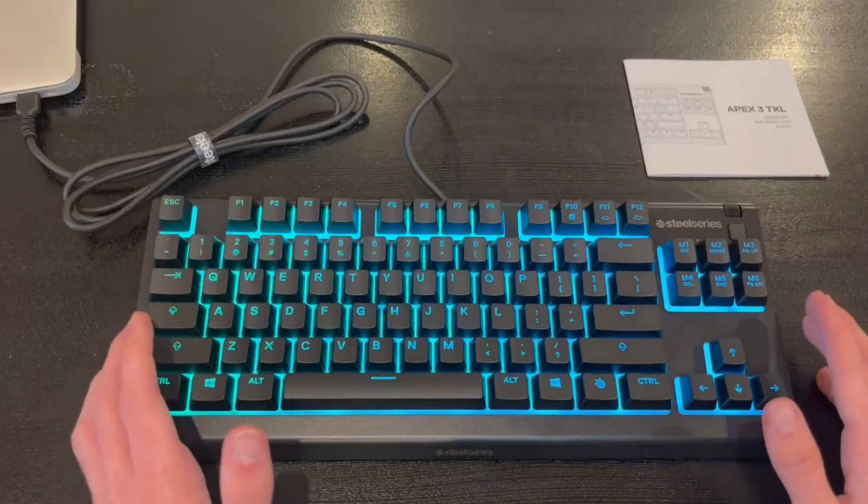The TKL form factor is perfect for eSports enthusiasts, providing full-size functionality without the unnecessary bulk. The premium aluminum top plate adds durability and a sleek aesthetic, while the detachable USB-C ensures easy connectivity. The only downside to this keyboard is its price tag — but when you invest in the Apex Pro TKL, you're investing in unparalleled performance, customization, and durability. It's a keyboard that will revolutionize your gaming experience. In conclusion, the SteelSeries Apex Pro TKL is the best gaming keyboard overall.